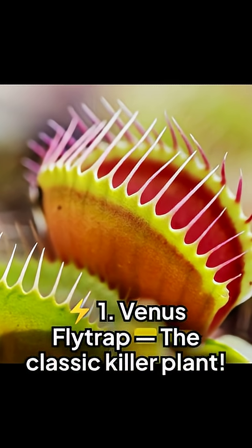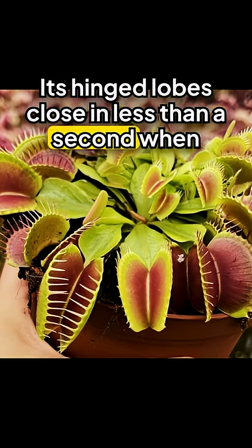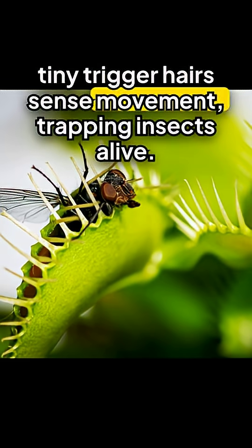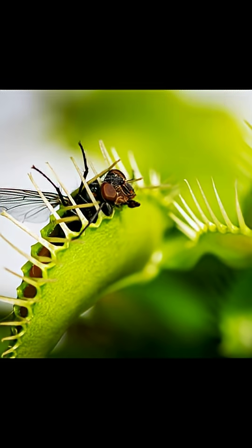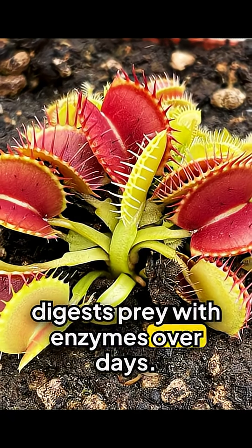One: Venus flytrap, the classic killer plant. Its hinged lobes close in less than a second when tiny trigger hairs sense movement, trapping insects alive. Native to the wetlands of Carolina, it digests prey with enzymes over days.